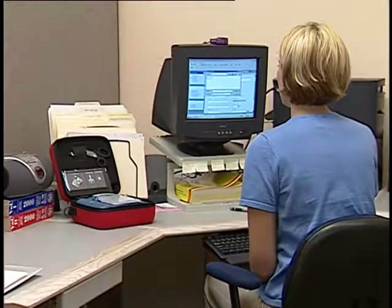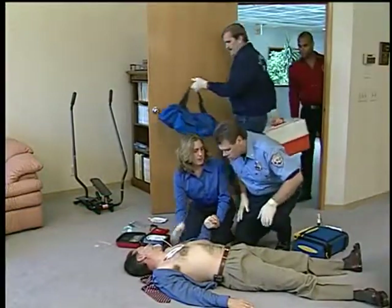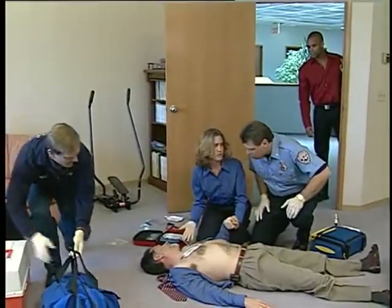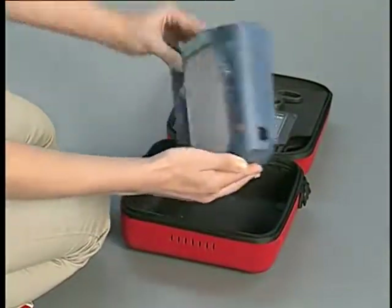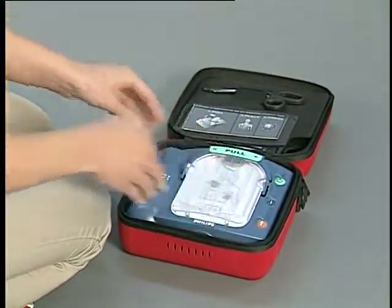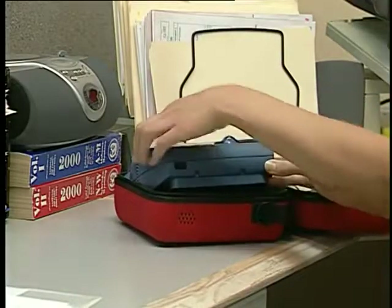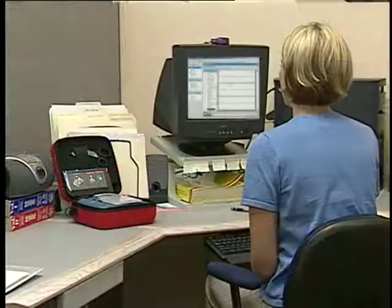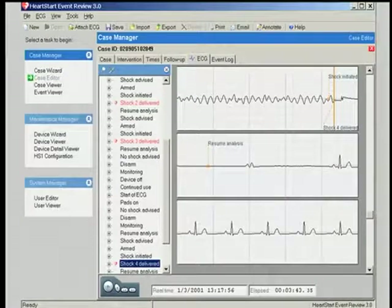Data management is simple with the HeartStart On-Site Defibrillator. It automatically stores detailed data from its last use in internal memory, including the first 15 minutes of ECG. As long as the battery is not removed, the ECG data will be retained for 30 days; other data is stored for up to 7 years. Using the On-Site's infrared communications port, the data can be conveniently transferred to a personal computer or handheld PDA running HeartStart Event Review data management software, which allows storage and review of the recorded information.